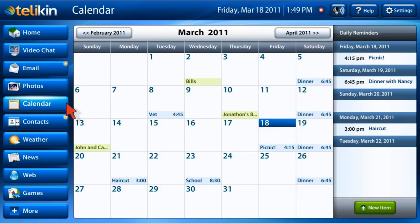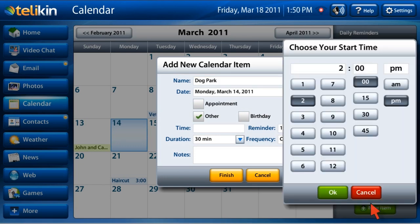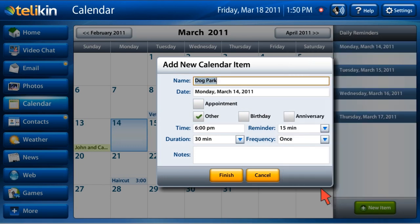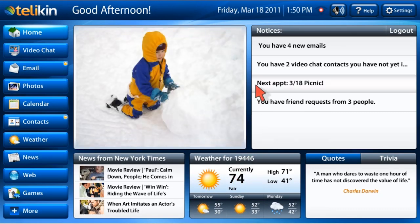Keep yourself organized with our intuitive calendar. You can set up daily reminders, appointments, and events. Upcoming calendar events can be seen on the home page notices board.